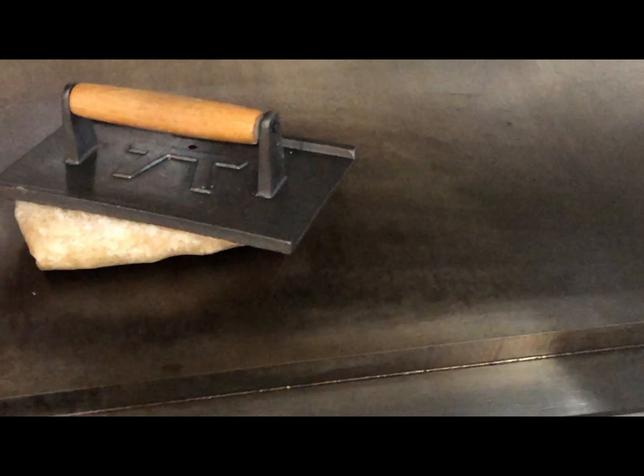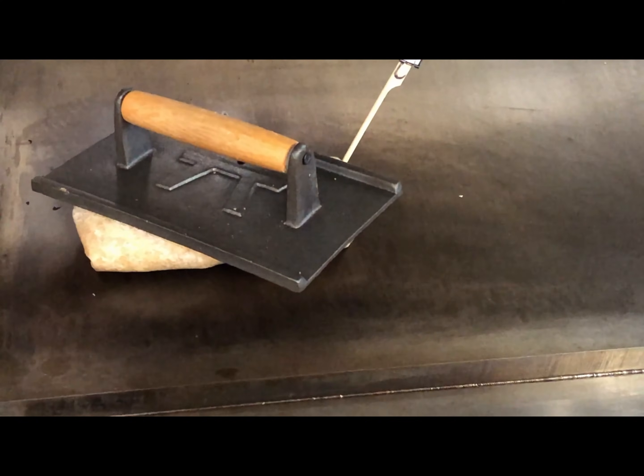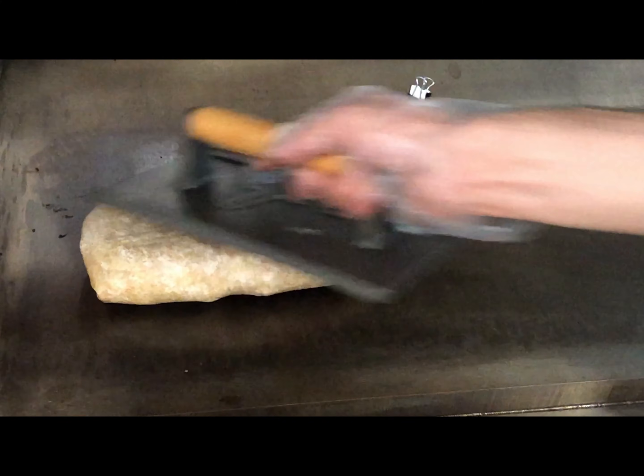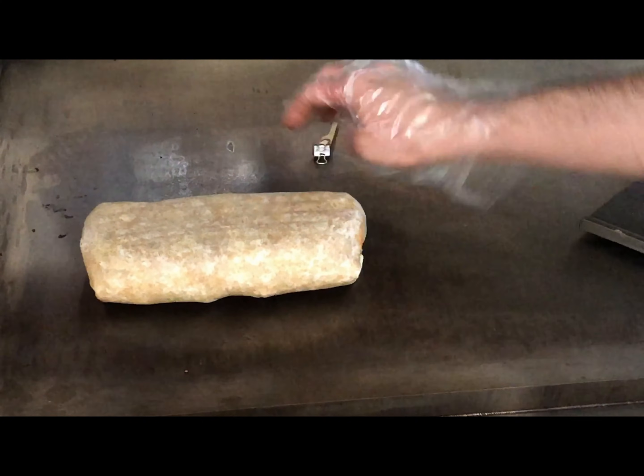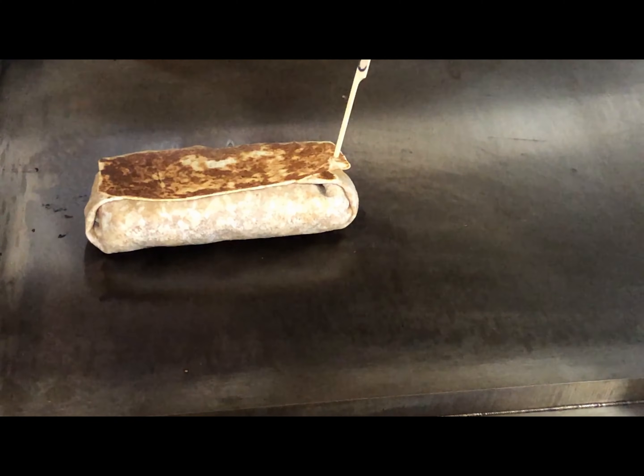This is how you roll the burrito perfectly. Look at that. Magic in the making. Beautiful. It's nice silk.